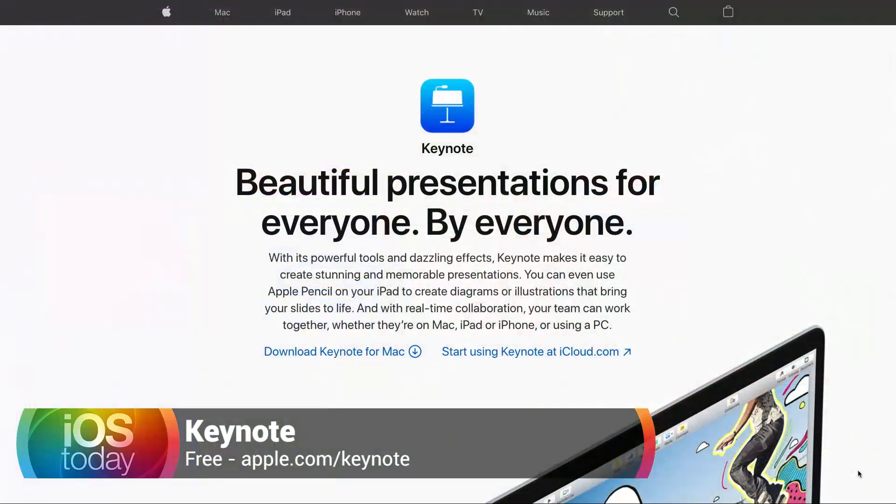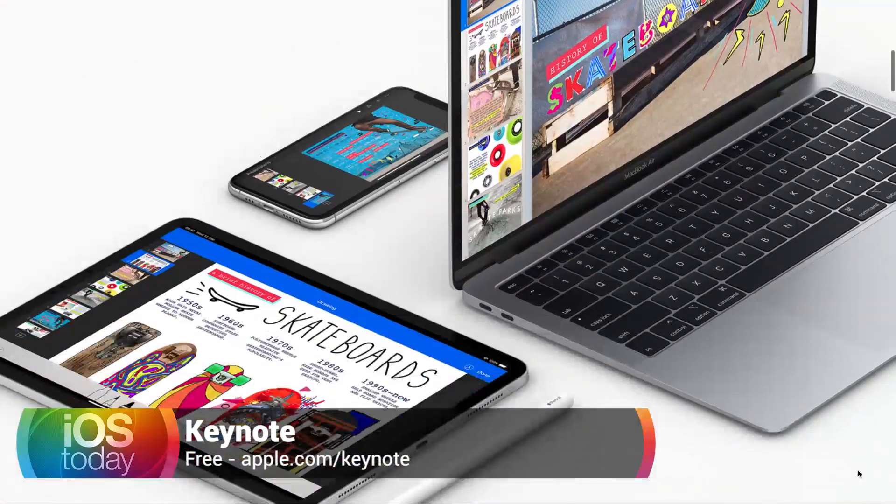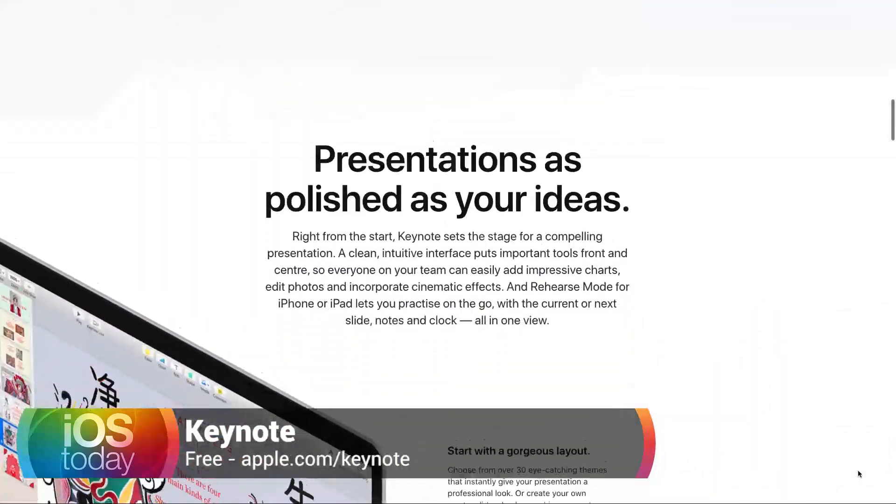So it's worth giving it a try — you can do some pretty great things. You can add shapes, you can add text on top of them. You can really go nuts with it, which is one of the reasons why I love it. And then at the end of the day, you can also just share it as a PowerPoint if you need to.